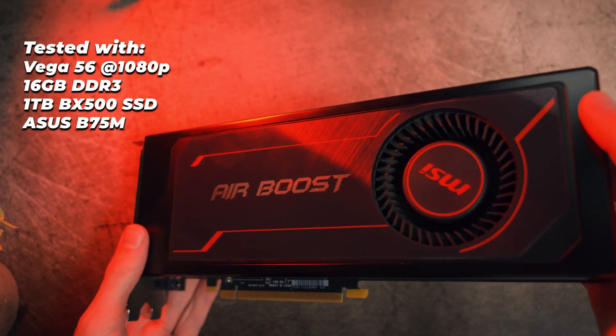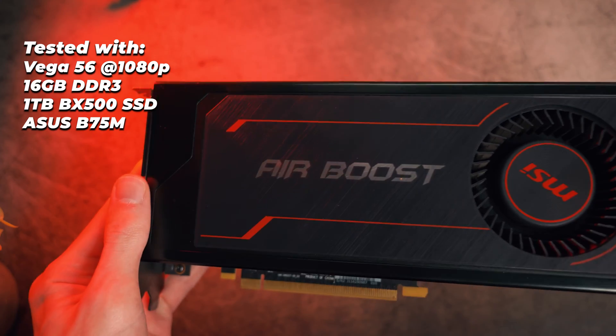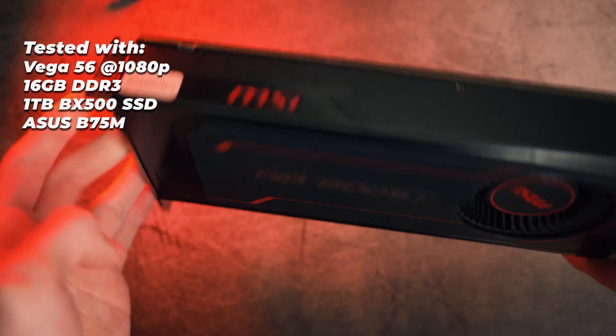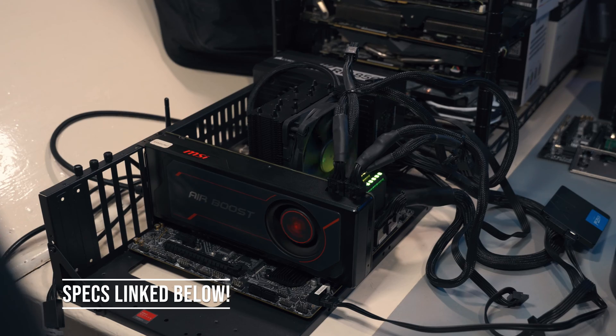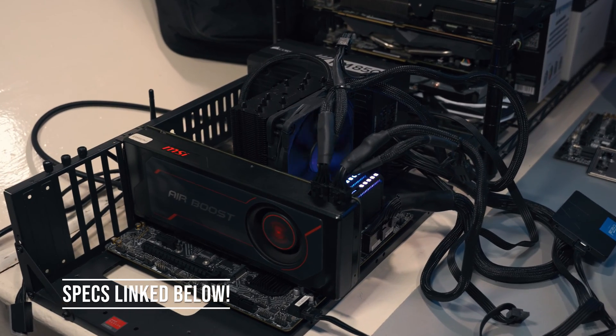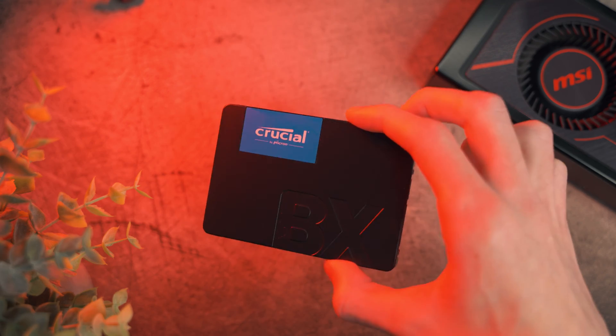To find out how well this ancient i7 gets on in games in 2023 and 2024, I've tested it using my Vega 56 at 1080p, which I think is a reasonably high-end GPU for this processor. For comparison purposes, I've tested the i7's results against my more modern i5-12400F, and all games have been loaded on a Crucial BX500 1TB SATA SSD.